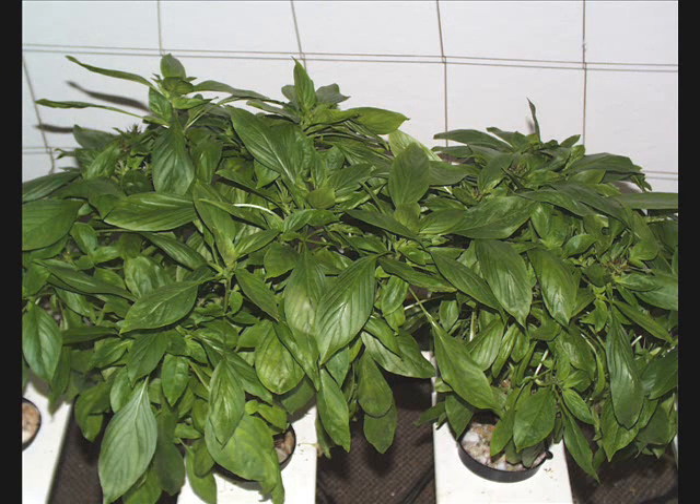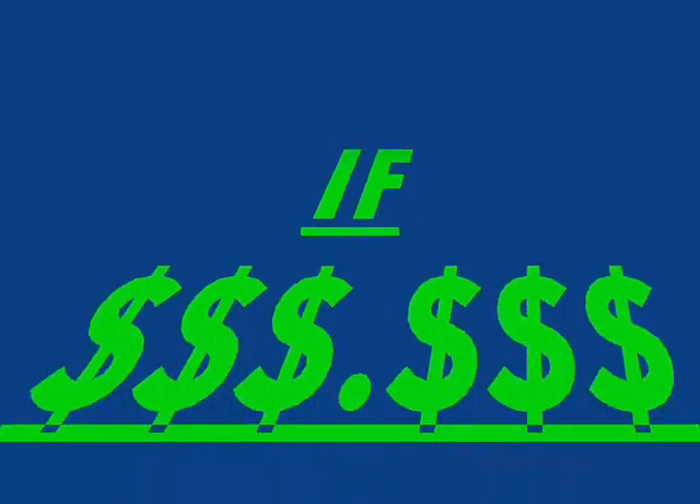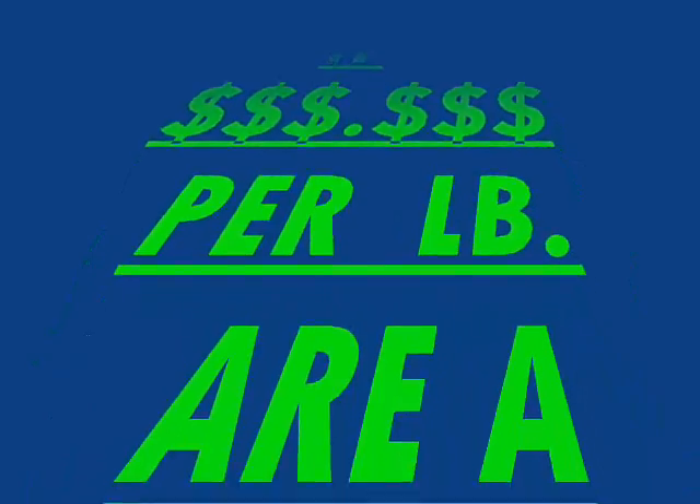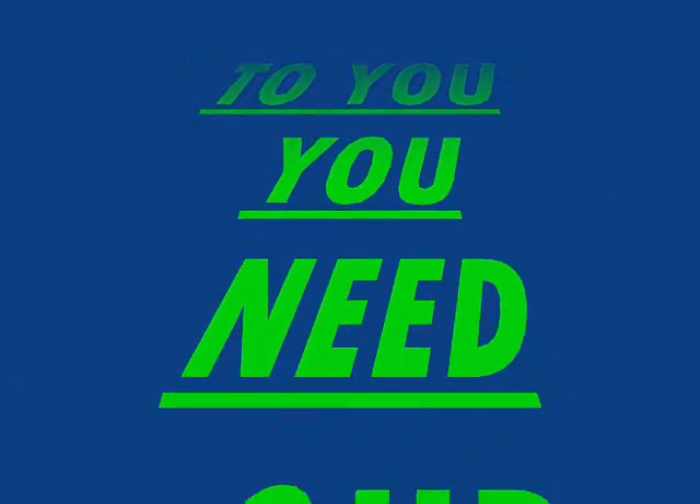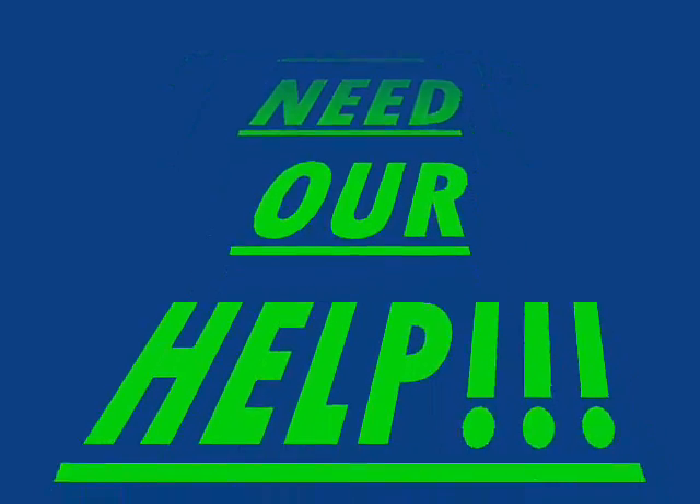This is what your plants should look like — thick, full, and dense. These are two Thai basil plants. If you had 48 of them, it would be a hedge, all the same height from one corner to the other. If dollars per pound are a concern to you, you need to call us — we'll be happy to help you out.